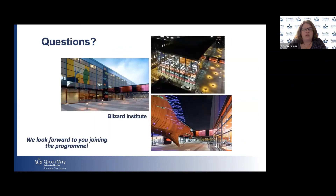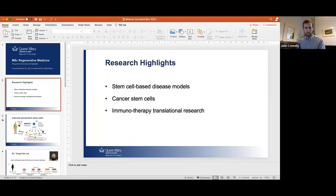Finally, if you have any questions, feel free to contact us — we'll give you contact details at the end of this presentation. We really look forward to you joining the program and working in our beautiful Blizzard Institute. Thank you very much for your time. I'll pass this over to Dr. Connolly now. Thank you, Kristen. I'm just going to go ahead and share my screen and put this into presentation mode.